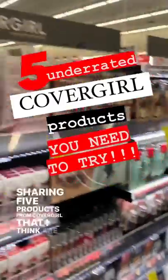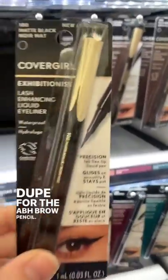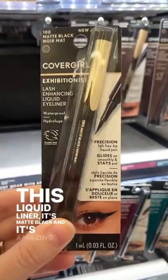Sharing five products from CoverGirl that I think are so underrated, starting with the Easy Breezy Brow, which is a total dupe for the ABH Brow Pencil. This liquid liner is matte black, and it's amazing.